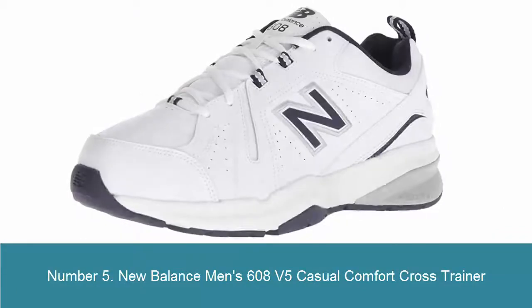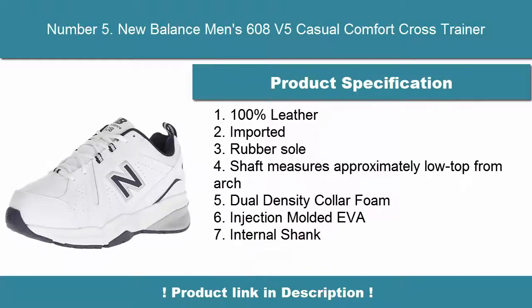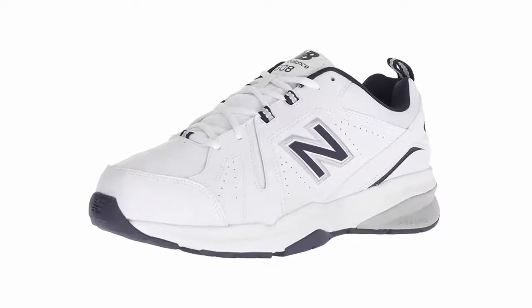Number 5: New Balance Men's 608 V5 Casual Comfort Cross Trainer. 100% leather, imported, rubber sole. Shaft measures approximately low top from arch. Dual density collar foam, injection molded EVA, internal shank.